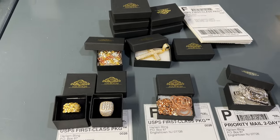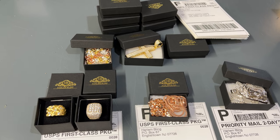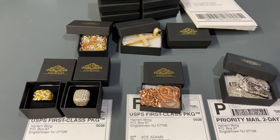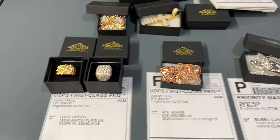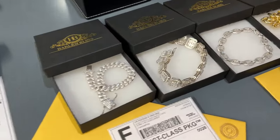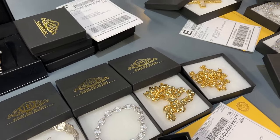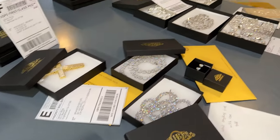It's very important when you guys order these to put something in the description, in the comment section when you check out. I can't read minds. I don't know what ring size you are, I don't know if you like rose gold, if you like ice style, or if you want something plain. I try to make this as personalized for you guys as possible.